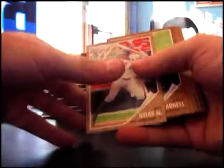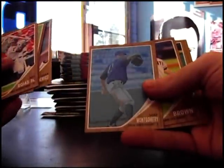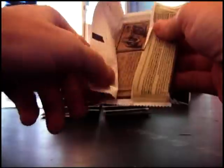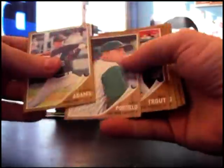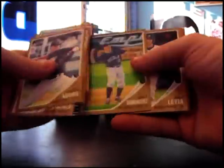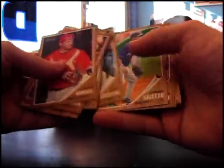Here we go, you're on camera. Cool. Mike Montgomery 620. Just base. Stetson Alley 620.